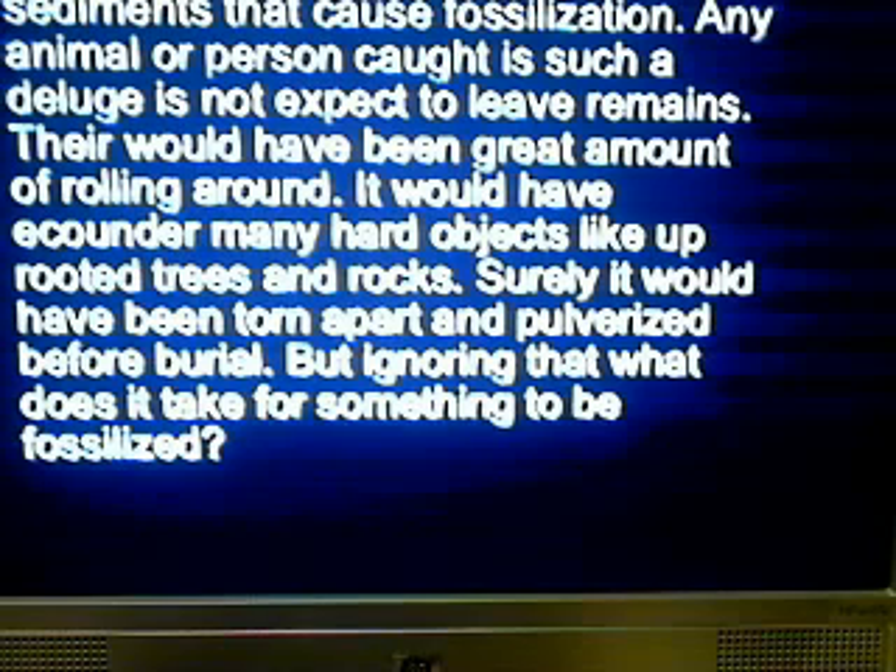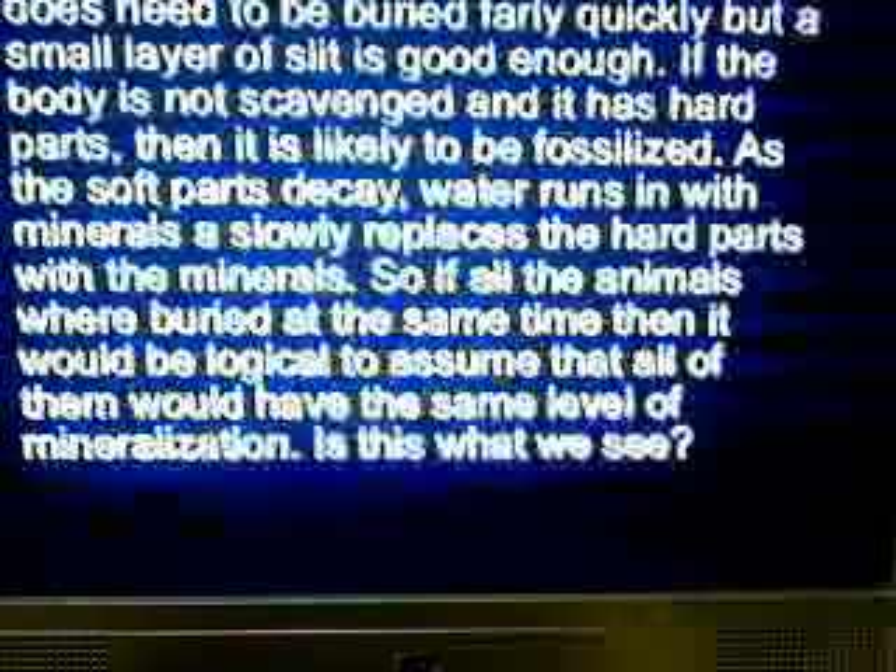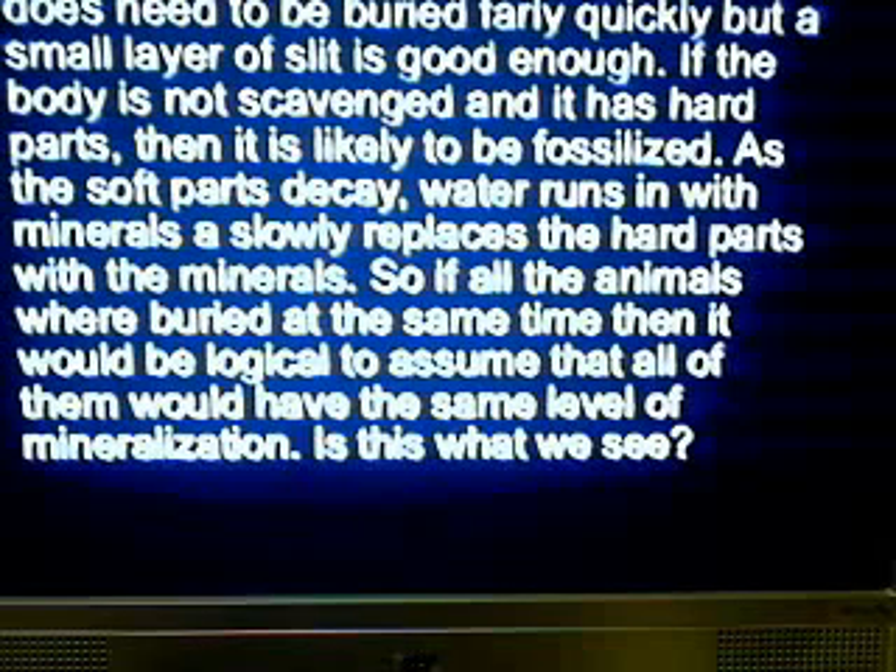But ignoring that, what does it take for something to be fossilized? After something dies, it does need to be buried fairly quickly — a small layer of sediment is good enough. If the body is not scavenged and it has hard parts, then it is likely to be fossilized. As the soft parts decay, water runs in with minerals and slowly replaces the hard parts with minerals. So if all the animals were buried at the same time, it would be logical to assume that all of them would have had the same level of mineralization.